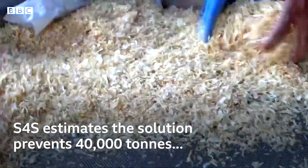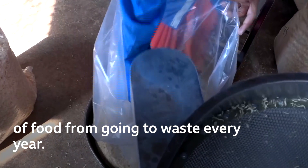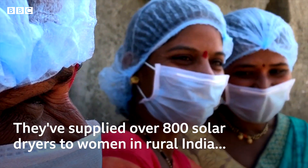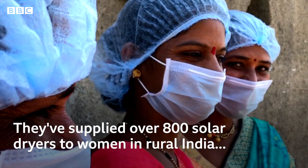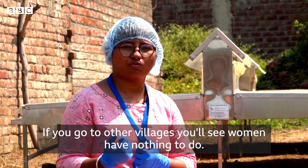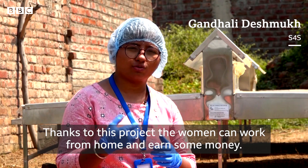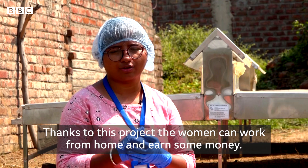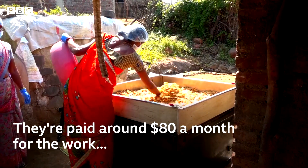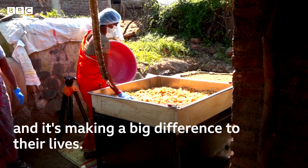S4S estimates the solution prevents 40,000 tons of food from going to waste every year. They've supplied over 800 solar dryers to women in rural India, many of whom would have struggled to find regular work. They are paid about $80 per month for the work, and it's making a big difference to their lives.